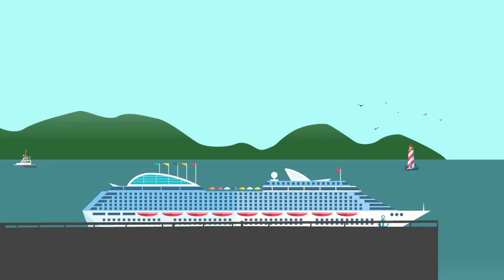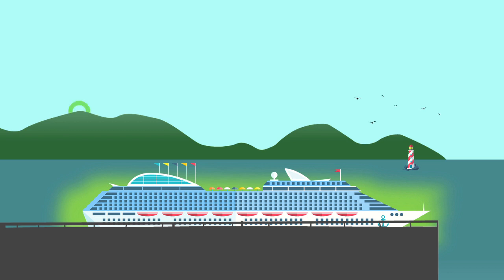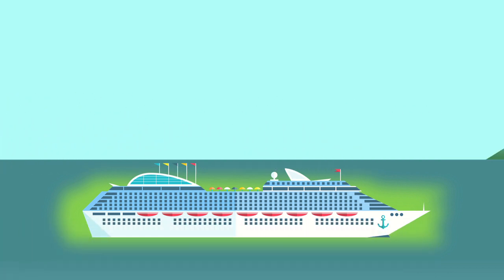It starts at port where Harris Caprock 1 automatically connects your cruise ship to the best available network — in this example, short-range wireless. As the cruise departs and the original wireless signal fades,